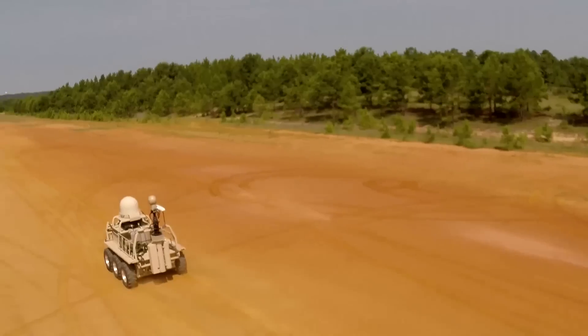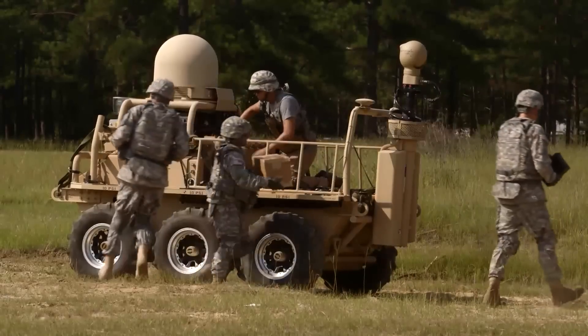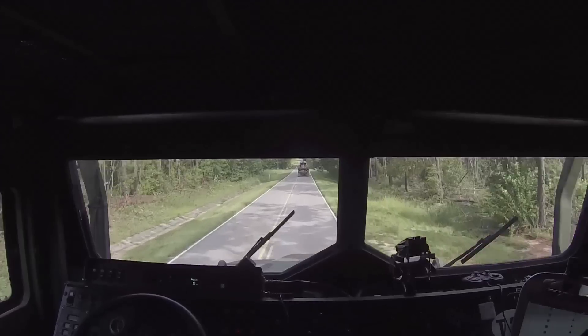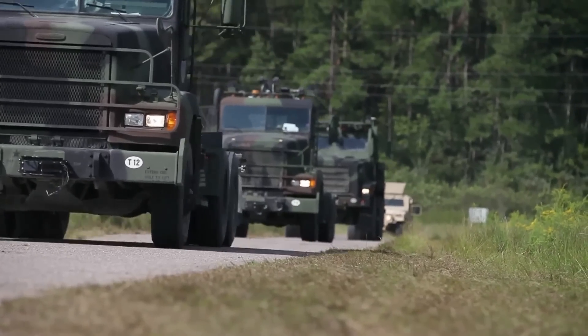By locating and disarming threats such as IEDs, delivering critical resupply to troops in hostile environments, and providing life-saving medical aid to the wounded, military robots and unmanned ground vehicles are drastically impacting the modern battlefield.